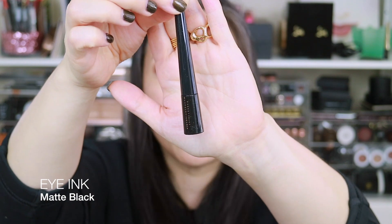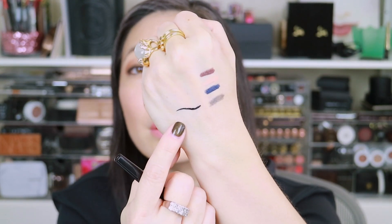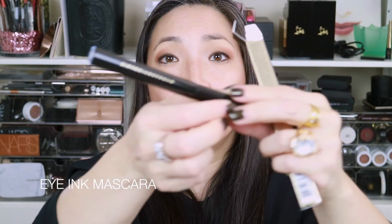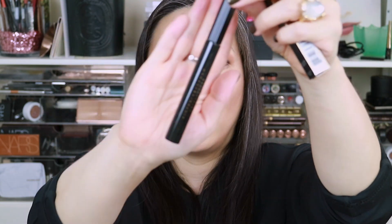Next we have the Eye Ink Matte Eyeliner, which looks like it may be similar to the Smudgy Matte Liner, but this one has a brush tip applicator — it's a liquid liner that dries down very, very matte. And then we have the Eye Ink mascara. I'm excited to try this — I've heard really good things about it. I'm not going to open it because we all know how quickly it goes bad, so I'm going to save it for when I start testing everything out and will report back.